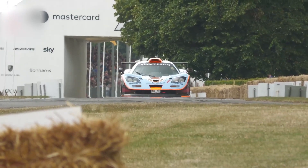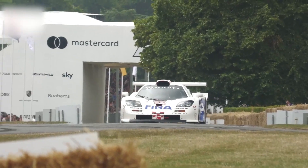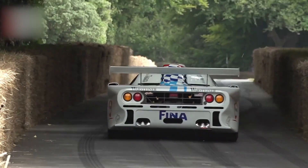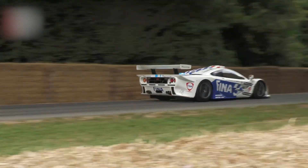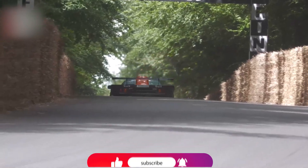If you enjoyed this deep dive into forgotten automotive greatness, don't scroll away — hit that subscribe button. On VHistory, we uncover the machines, the myths, and the madness behind the cars that shaped history and shattered expectations. Subscribe, like, and buckle up — because the road only gets crazier from here.